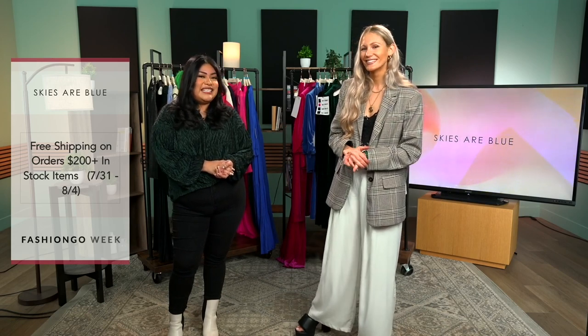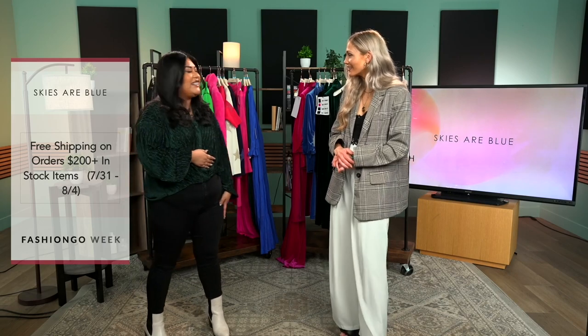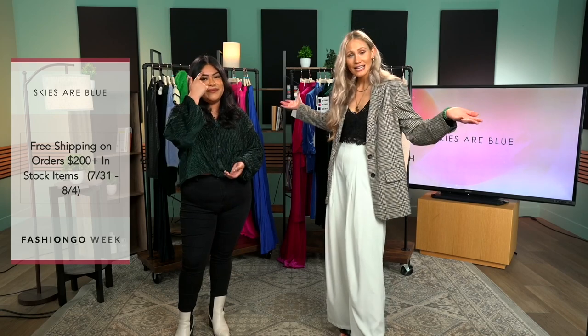Thank you so much for joining us here today — it was a pleasure being here with you, Hailey. Don't forget that we do have free shipping on $200 and above, so take advantage of these styles; they're selling really well. And if you were looking for that sign to push yourself out of your comfort zone and really go for it, take this as your sign and get to shopping. Thank you so much! Thanks for tuning in, everyone — if you liked that video, make sure you like, subscribe, and check the notifications for similar videos.